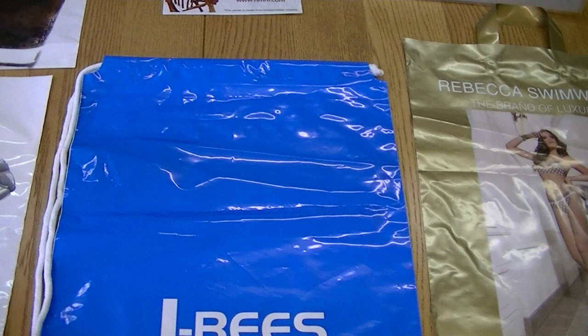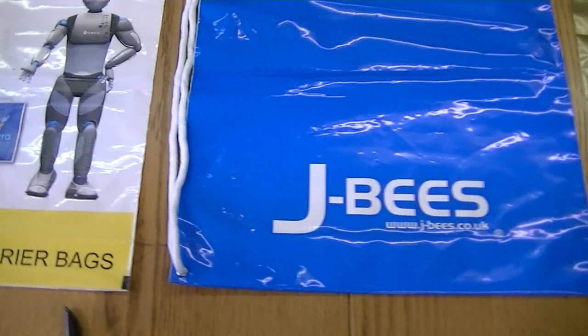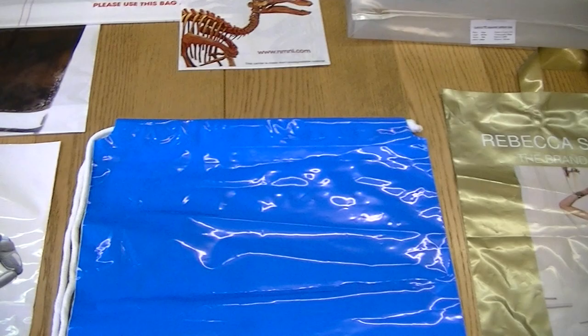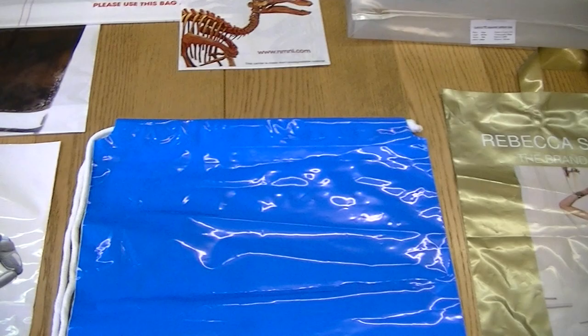Here we have the duffel handle printed plastic carrier bag. You can see it's got different handles from the others. These are very durable and popular with sports shops — customers will reuse them over and over again because of this type of handle.